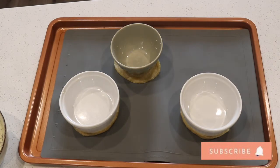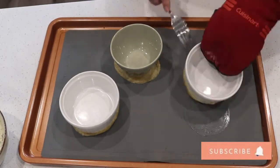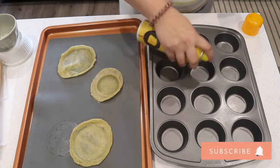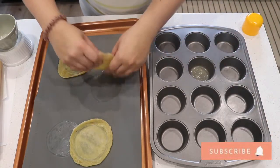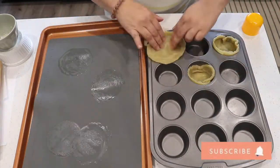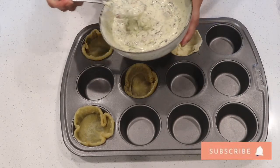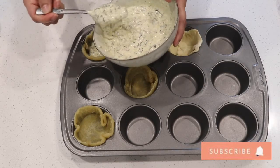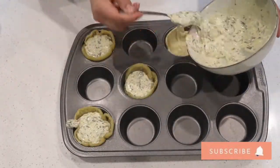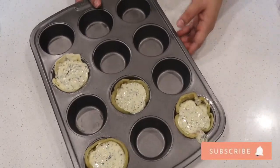The puffs are done after five minutes. I'm taking them out — they look like this right now. I'm going to put some butter in here and place the puff shells. Now I grab the filling and pour it into each one. Then I put these in the oven for 20 to 25 minutes and wait.